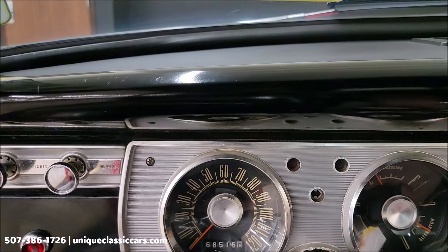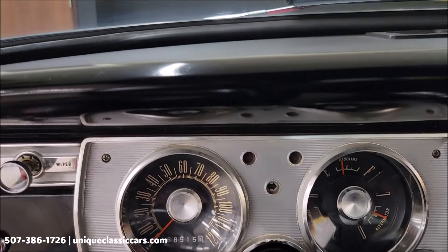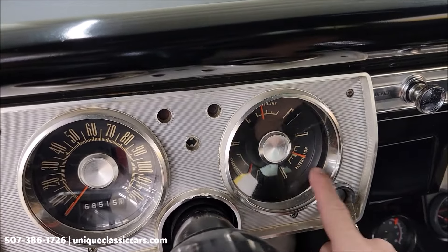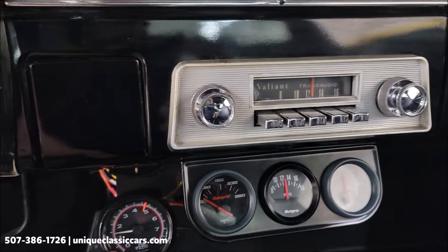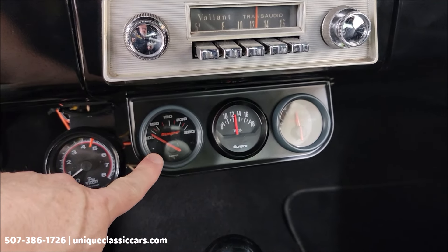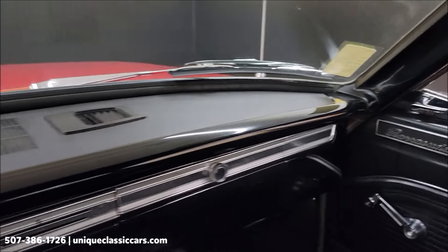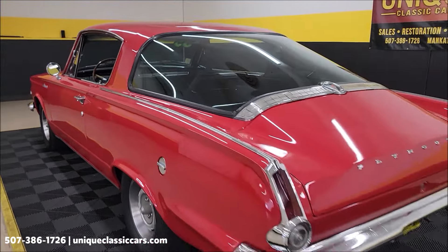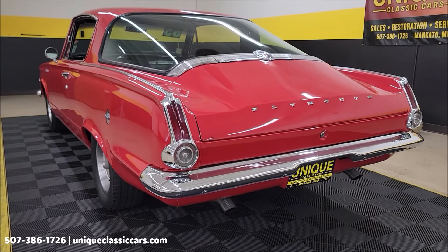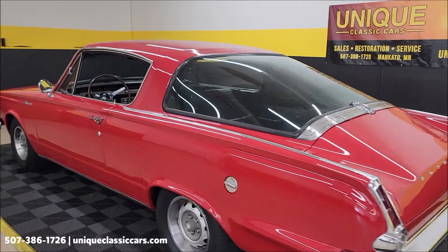All right, let's fire this up. Again, 273 era-correct engine. You can see the gauge cluster with gasoline, temperature, and alternator. There's a little aftermarket tach and a temp gauge — that was a cold start so I wouldn't expect it to be up yet. Volt meter and oil pressure are there too — a nice little gauge cluster. This car sounds good; listen to that little rumble coming out of that Mopar.